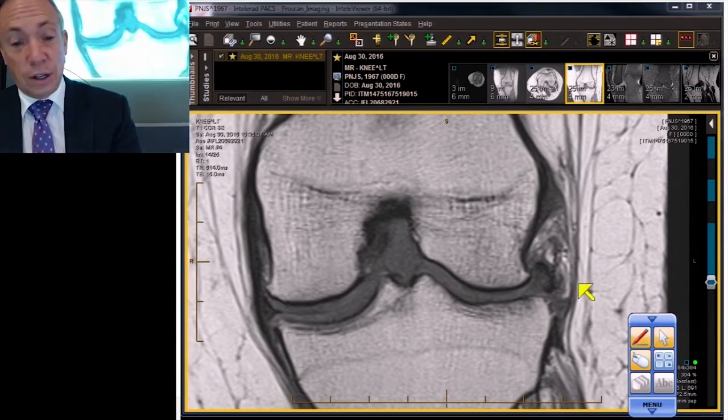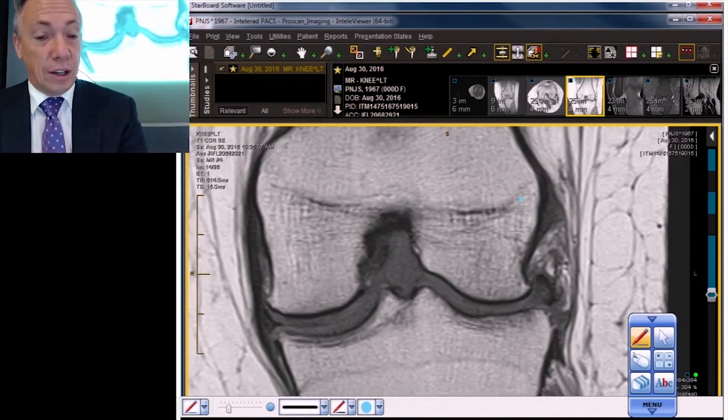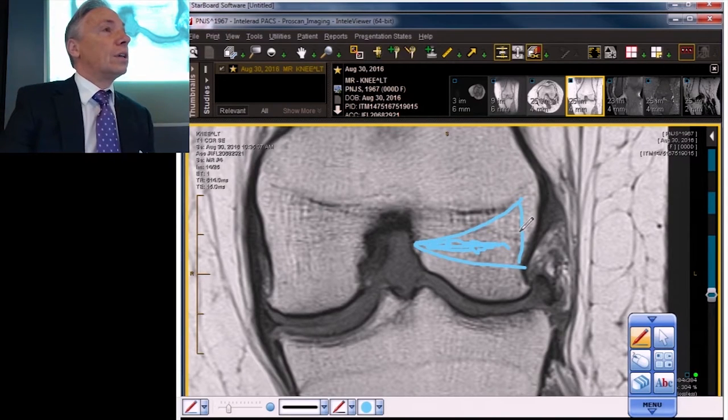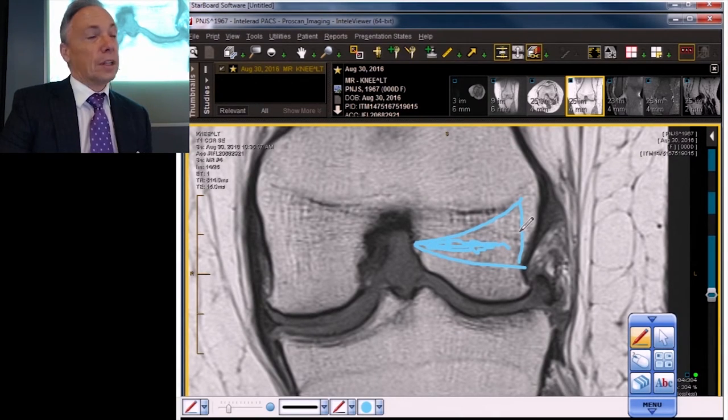Just for emphasis: tears that are shaped like this in degenerated knees, beginning in the inner third and going straight out with a little irregular and somewhat mushy appearance — these are non-surgical tears. They're common, they're chronic, they're often degenerative. They're even more common in women and especially common in people who are overweight. Let's do another one, shall we.